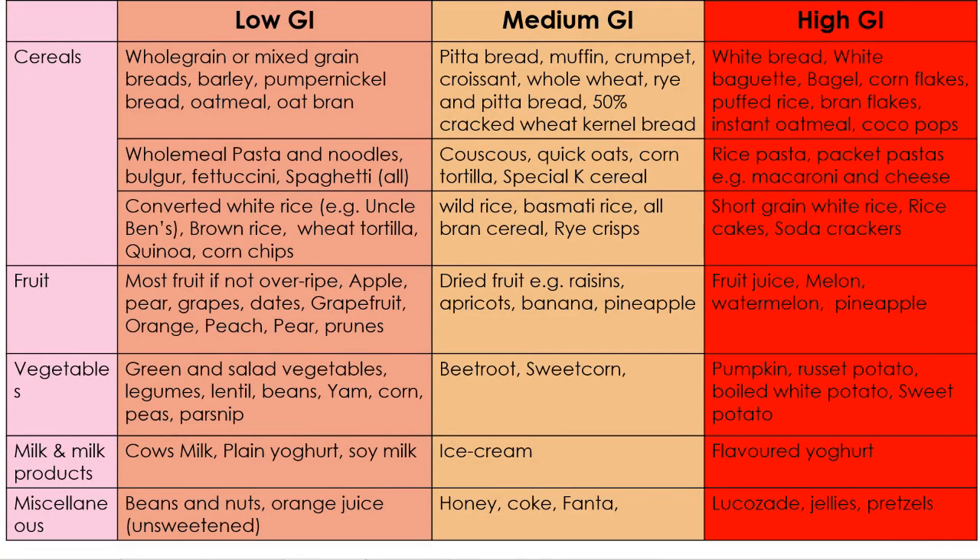Let's have a look at low GI foods. Here you've got your whole grain cereals, fruit — most fruit if it's not overripe — vegetables such as green and salad vegetables, legumes, lentils, beans, milk and milk products, nuts, and unsweetened orange juice. All of these foods will be slowly released in the body, causing a small increase in your blood glucose levels. Your medium GI foods would include more refined cereals, pita bread, muffins, couscous, quick oats, wild rice, basmati rice, dried fruit such as raisins, and some vegetables such as beetroot and sweet corn.